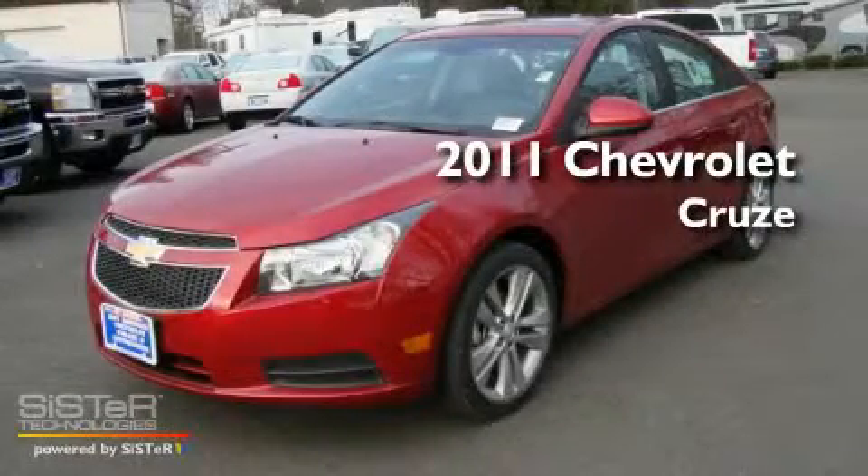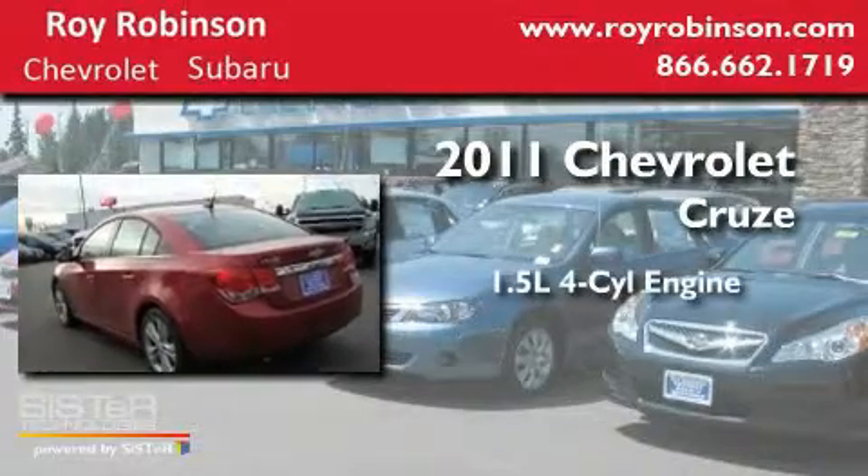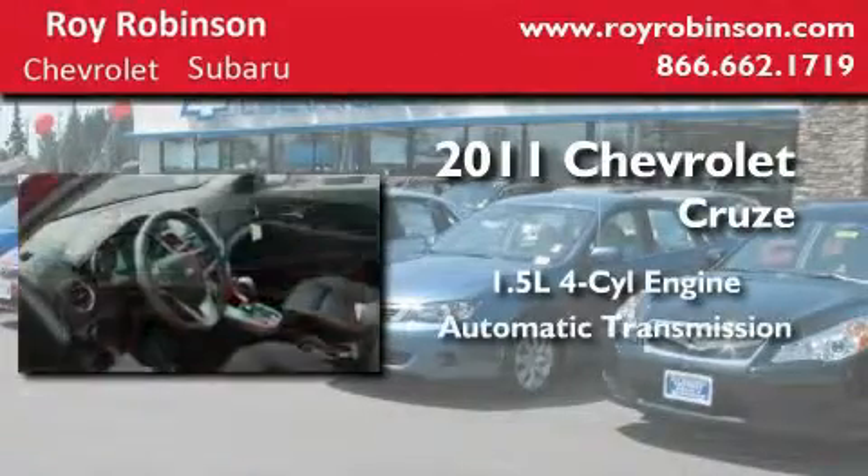This is a brand-new 2011 Chevrolet Cruze. It has a 1.4-liter four-cylinder engine and an automatic transmission.